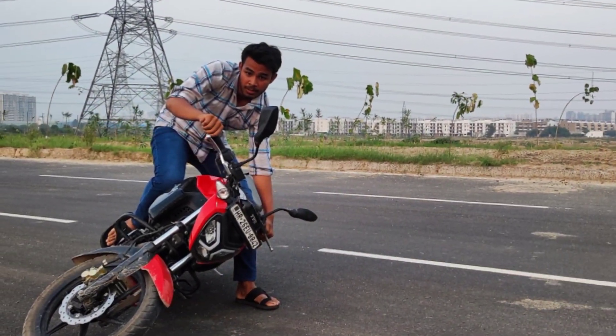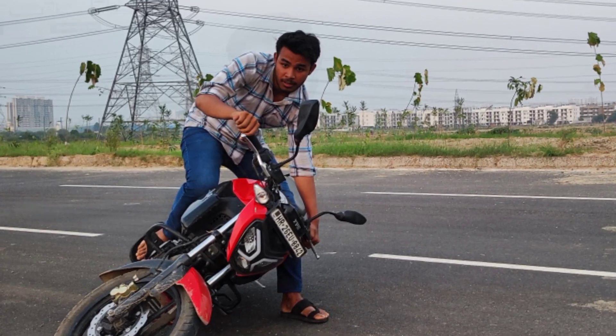We know that we are regular riders. Recently my bike was dropped, and it had a lot of issues. Let me tell you about our bike.